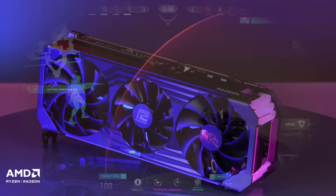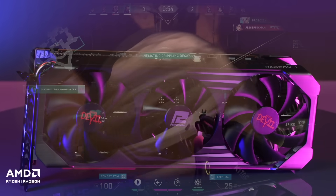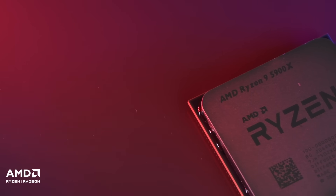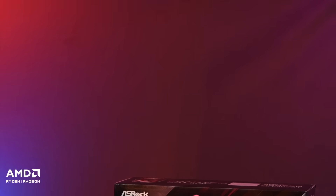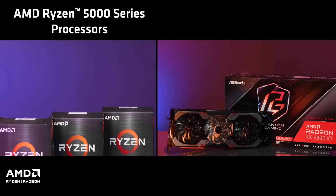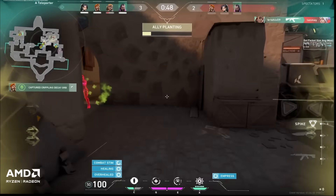A gaming PC has two major components that affect performance the most: the graphics card and the CPU. If you want your gaming PC to provide the highest frame rates possible, you need to pick the right CPU and GPU for the job. The AMD Ryzen 5000 series processors and Radeon 6000 series graphics cards have pretty much set the bar for performance. Here's why.